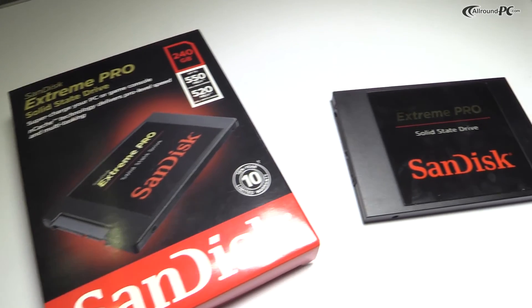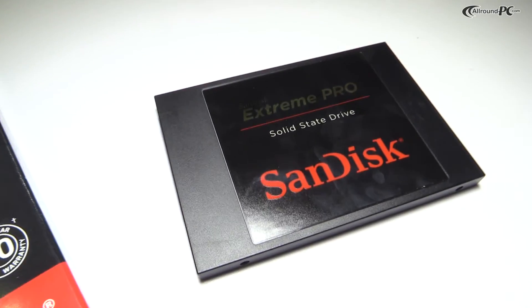The product is focusing on two main audiences: the gamers, because they need a very fast SSD for their games, and the media professionals, because they need a very fast SSD for their graphic intensive applications.